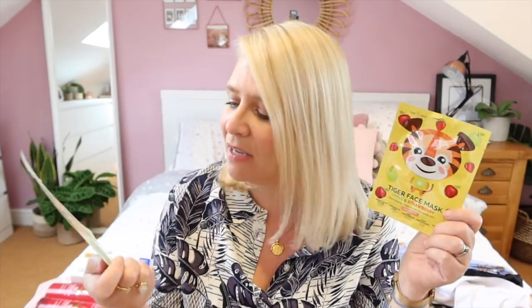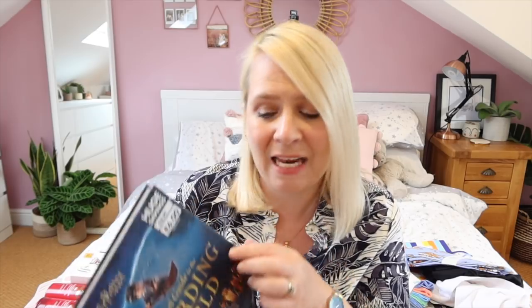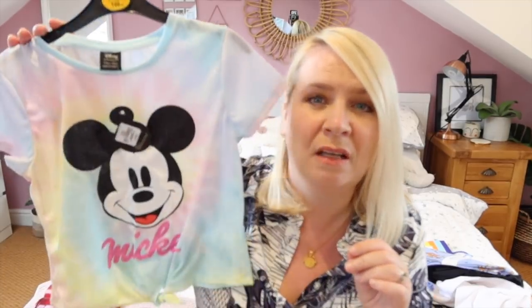From Primark, face masks are so much cheaper than everywhere else. So I got a kitten face mask and a tiger face mask, a cucumber and aloe, and an apple and strawberry — that sounds nice. So we can have a little treat. They've got Harry Potter Top Trumps which they're playing and I also picked up The Magical Guide to Wizarding World because Erin's commandeered my Animal Crossing book. And for Erin, I saw this lovely tie-dye — I would like this in my size please. Just a few little treats.